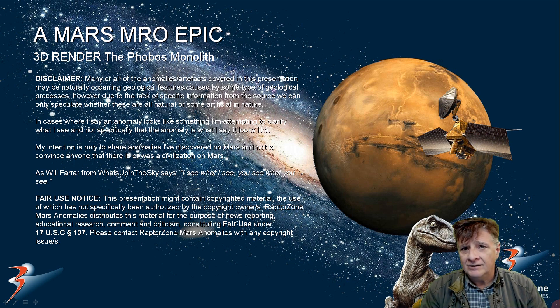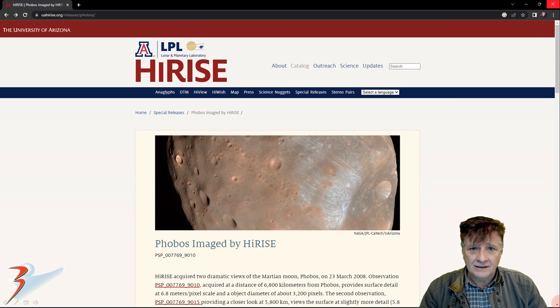We'll check out the evidence and you can decide for yourselves. We should go boldly where man has not gone before — fly by the comets, visit asteroids, visit the moon of Mars. There's a monolith there, a very unusual structure on this little potato-shaped object that goes around Mars once in seven hours.